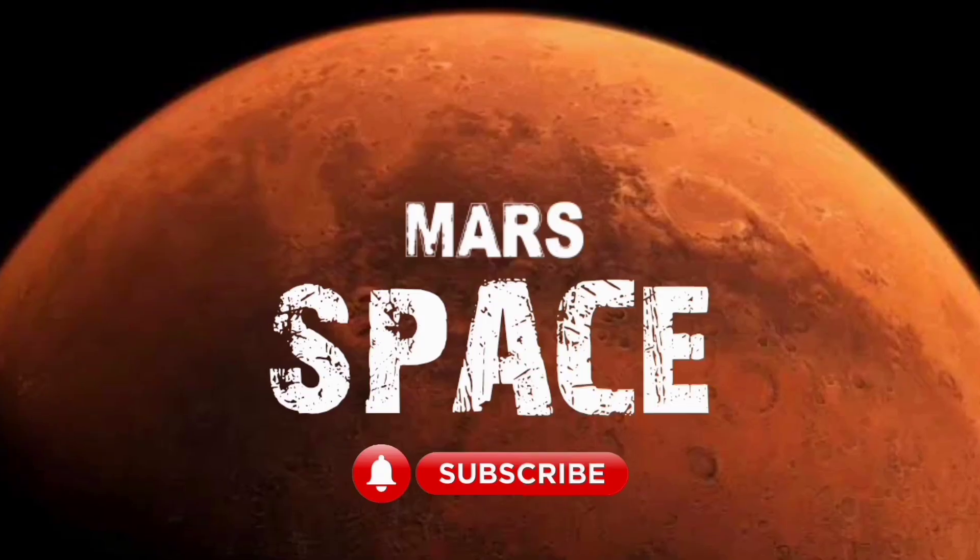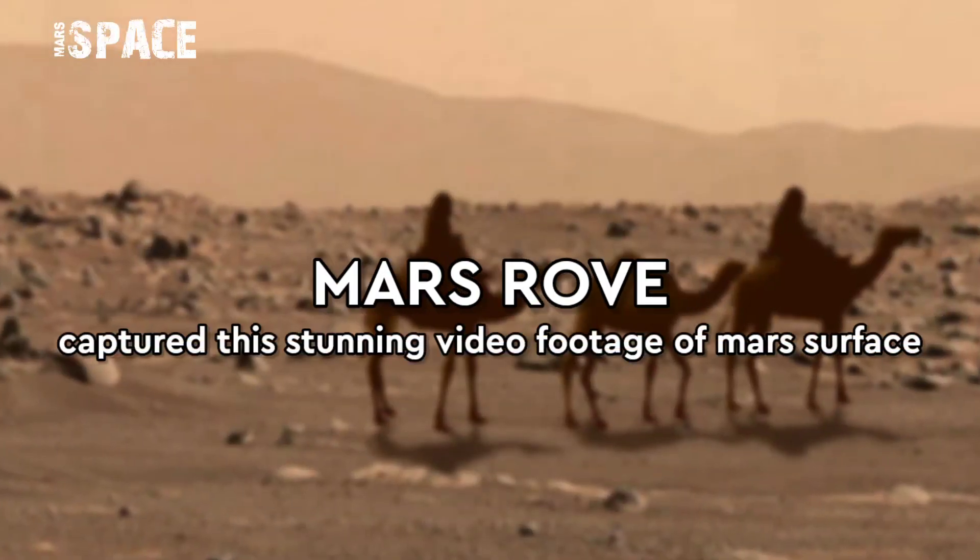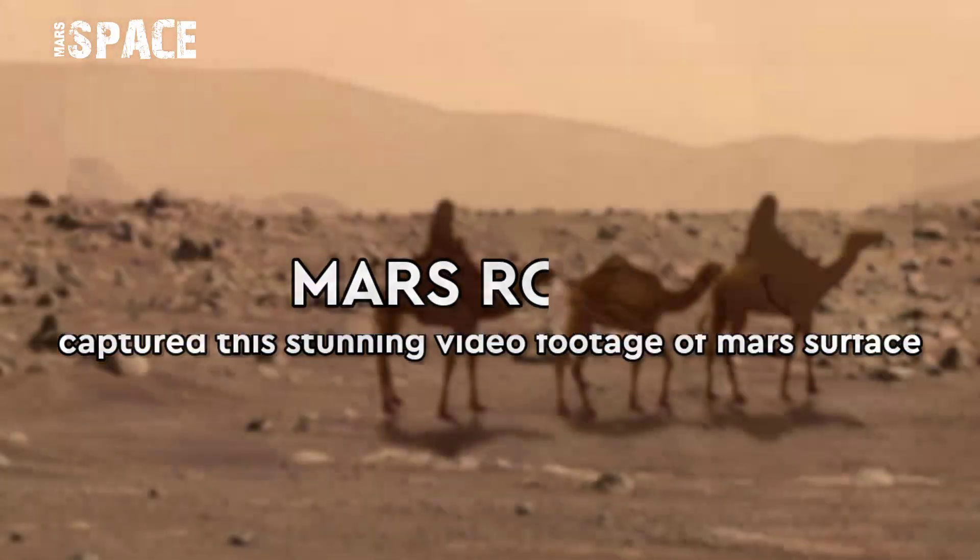Hi my dear friends, welcome back to our YouTube channel Mars Space. If you're new, hit the bell icon with thumbs up and please watch the full video.